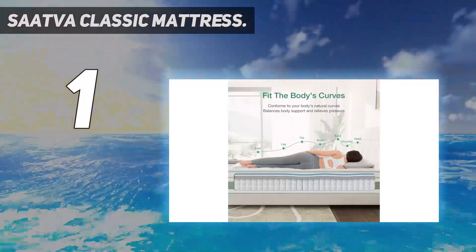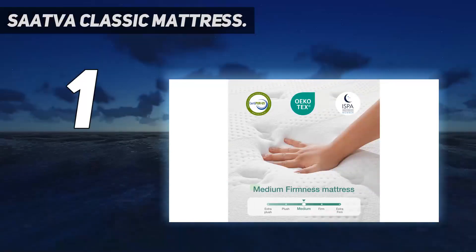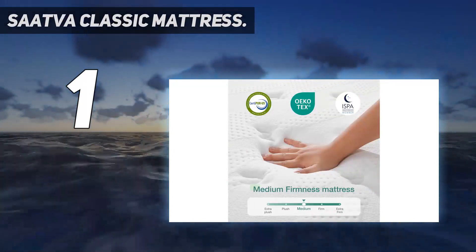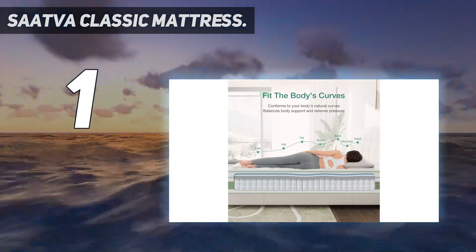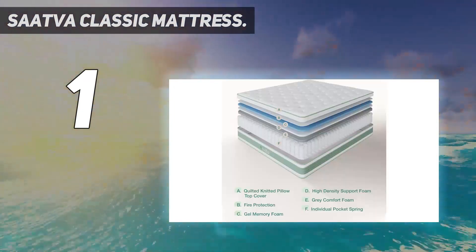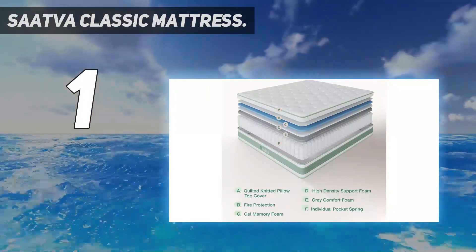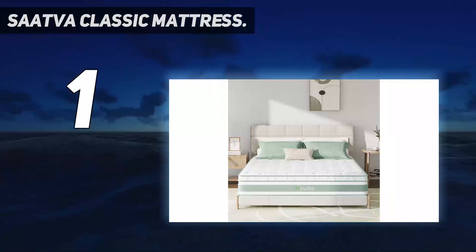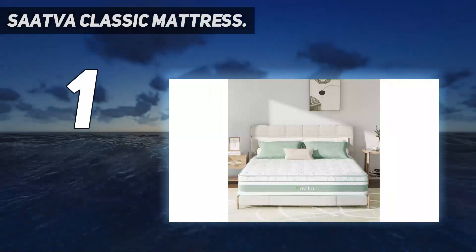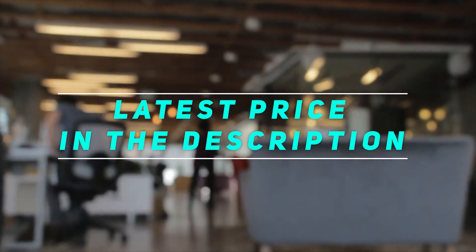We consider this one of the best innerspring mattresses available today, and we should know after our extensive review of the Saatva Classic versus the Saatva RX mattresses. Though it's typically available for $1,995, customers can save nearly $300 by shopping this popular mattress in a queen size online right now. Check out the video description for the latest price and more information.